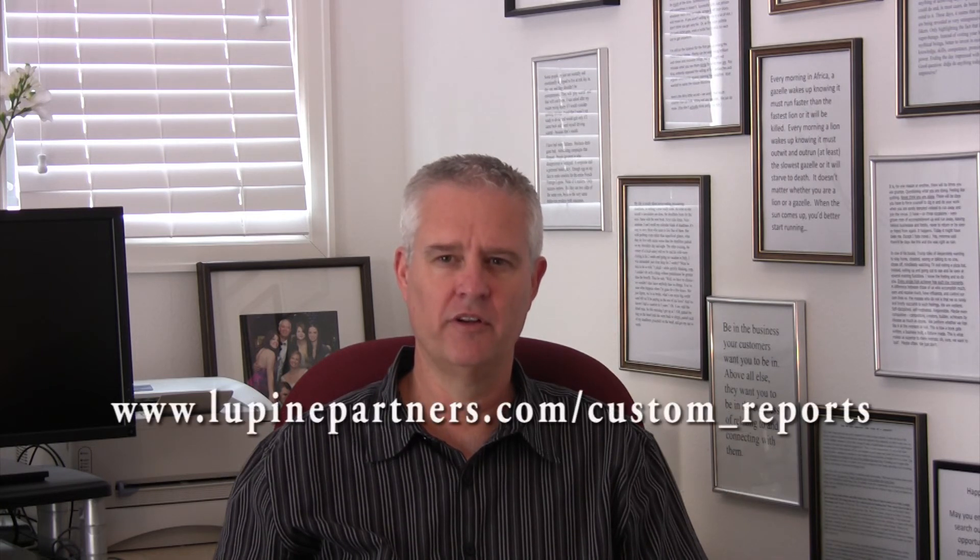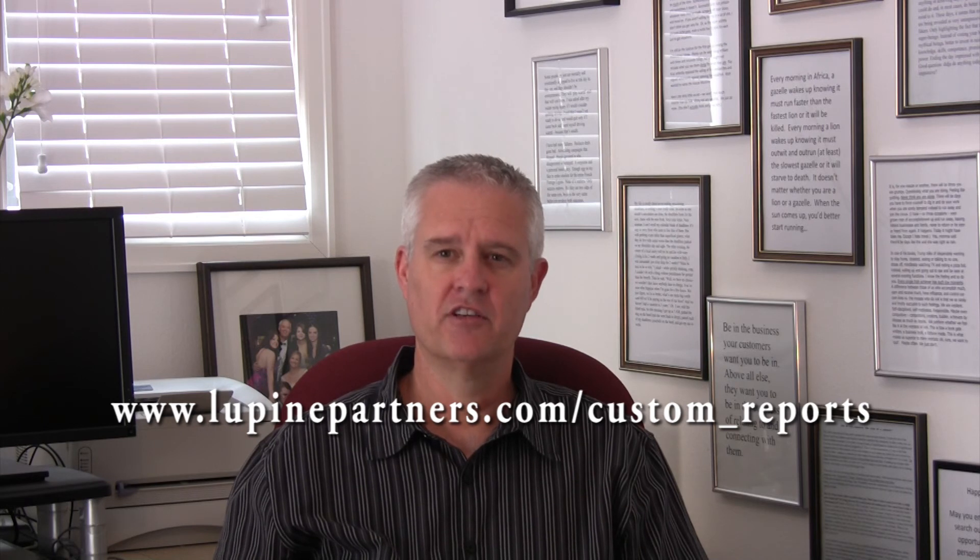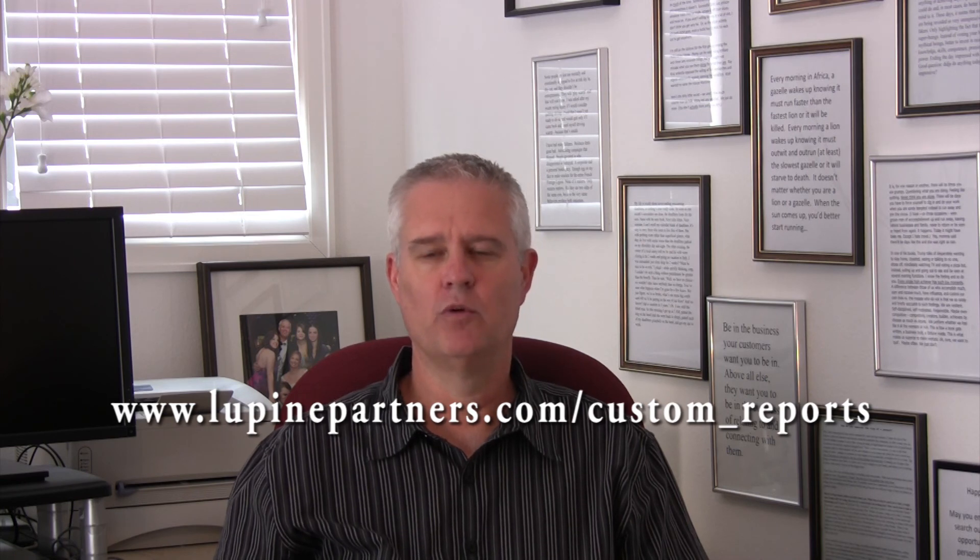Determining your reporting options in Yardi Voyager can be complicated. My ebook, Strategies and Considerations for Reporting in Yardi Voyager, will help you and is available for free. Just go to this link, fill in your name and email address, and I'll send it to you immediately. Thank you, I'm David Wolfe.